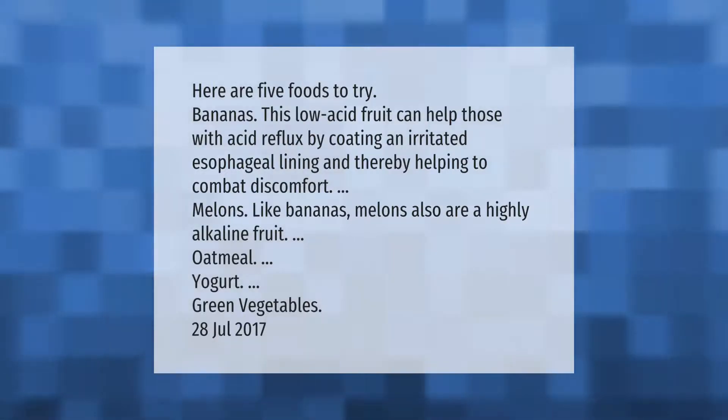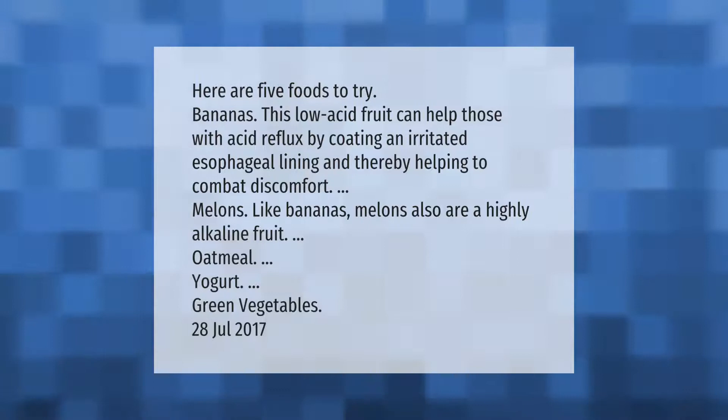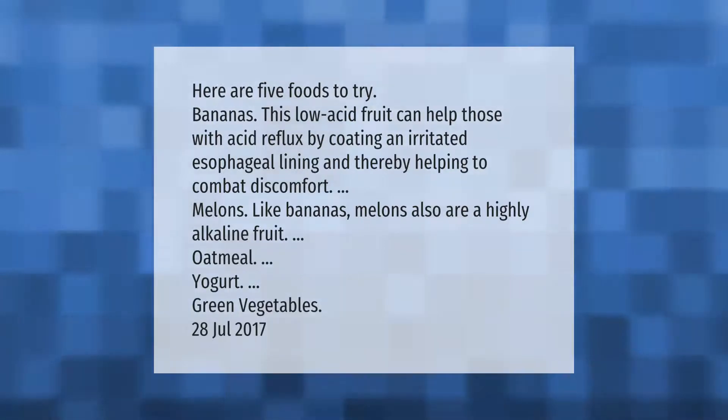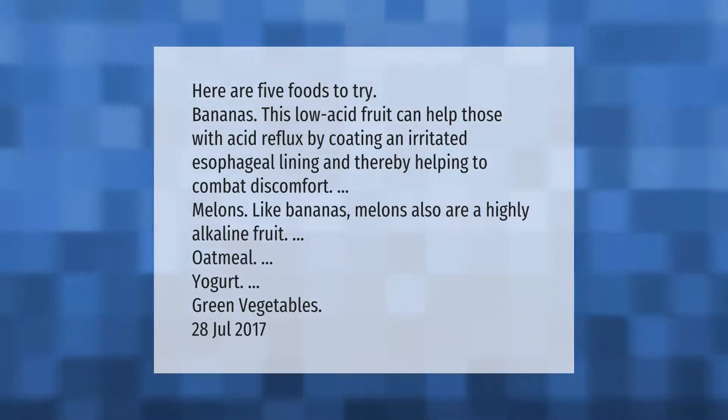Here are five foods to try: bananas — this low acid fruit can help those with acid reflux by coating an irritated esophageal lining, helping to combat discomfort; melons, which like bananas are a highly alkaline fruit; oatmeal; yogurt; and green vegetables.